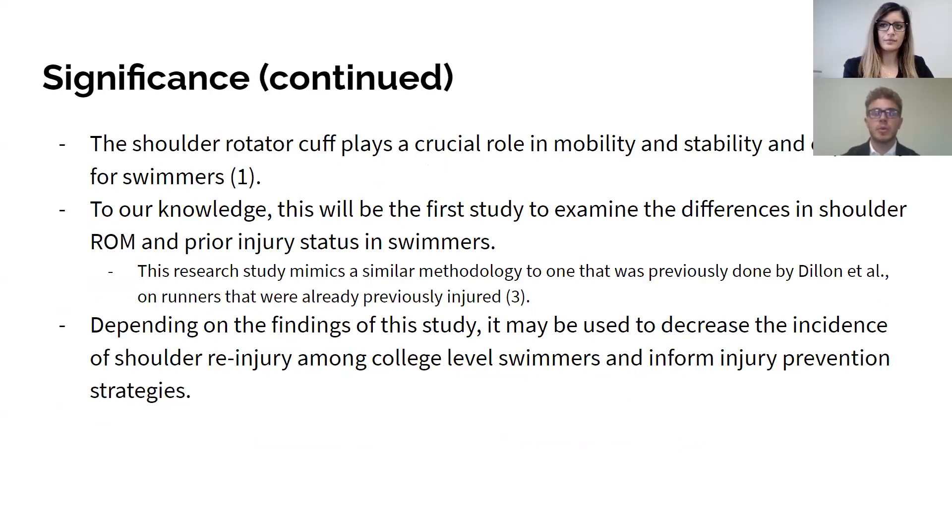In addition, the shoulder rotator cuff plays a critical role in the mobility and stability of swimmers. To our knowledge, this will be the first study to examine the differences in shoulder range of motion and prior injury status in swimmers. This research study mimics a similar methodology to one previously done by Dylan and his colleagues on runners that were already previously injured. Depending on the findings of our study, it may be used to decrease the incidence of shoulder re-injury among college-level swimmers and inform injury prevention strategies.